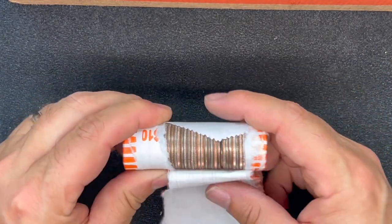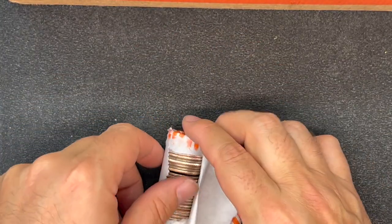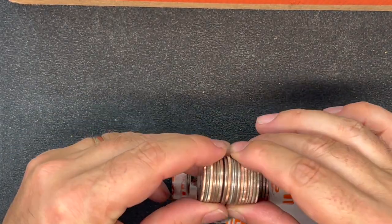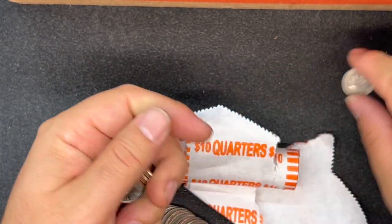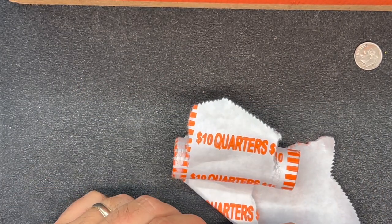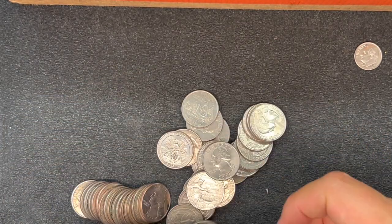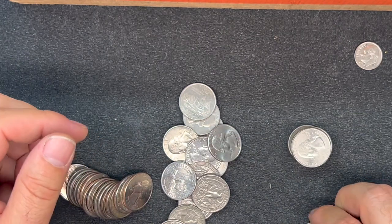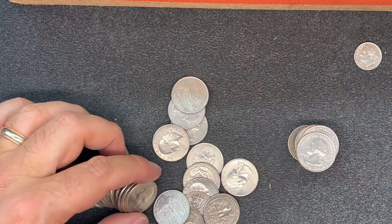I just cracked into roll number two. Nothing of real value here, but just showing you that the U.S. Mint and Brinks do still make mistakes. You can see right in here - I'll pick up just this little cross section - I have a dime stuffed in the middle of this roll. It's a 2001, it's probably a free coin. I'll count when I'm done with the roll to see if I got every quarter I should have.